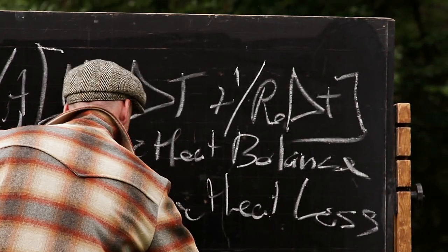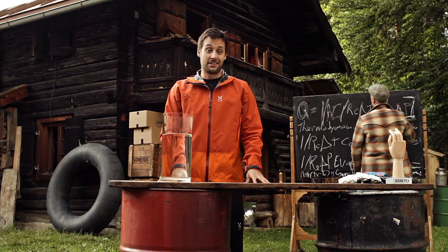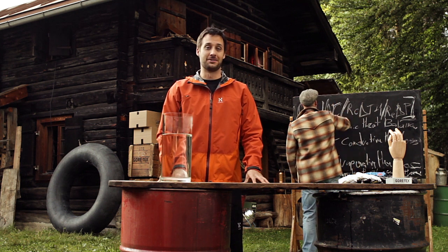Ted? Well, that's Ted, my little outdoor professor, and I'm Gordon. And together, we take Gore-Tex products to the challenge. We'll confront some stubborn myths and find out if the promise really stands.